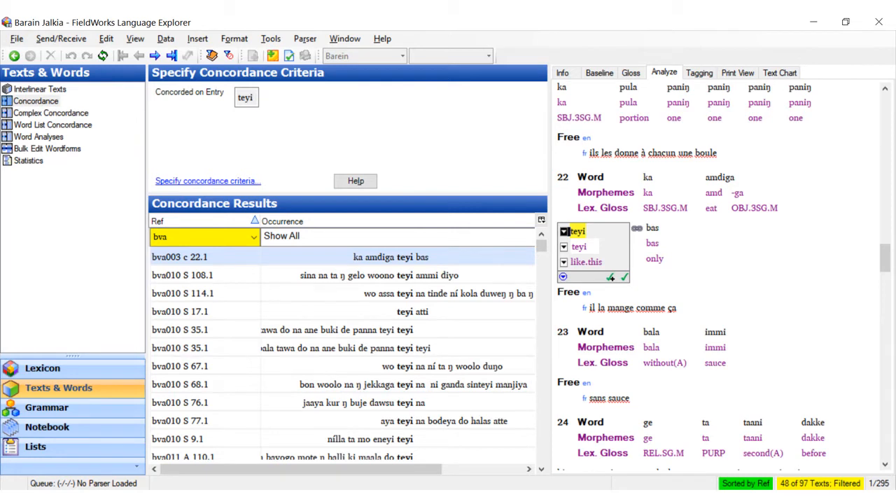This is an example of how I used Flex to search for examples of a particular word. I was interested in using the concordance feature to find where it occurred in the corpus.